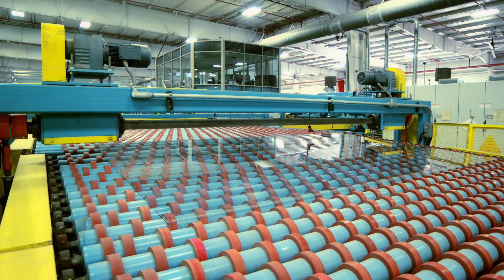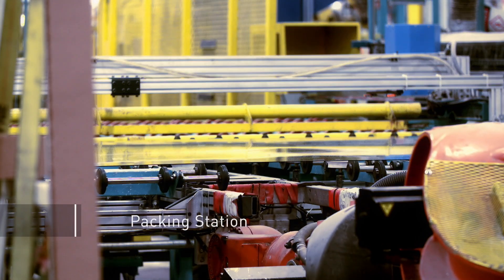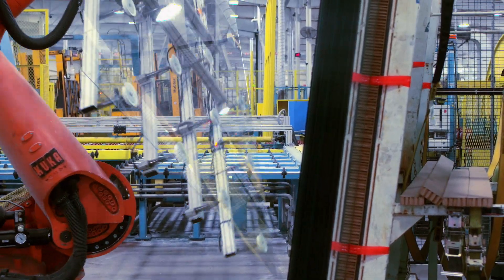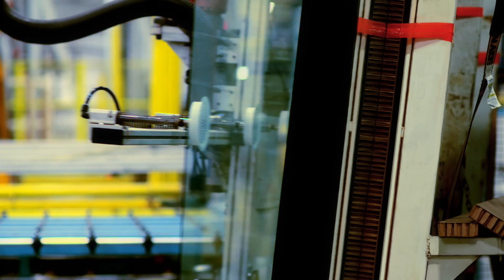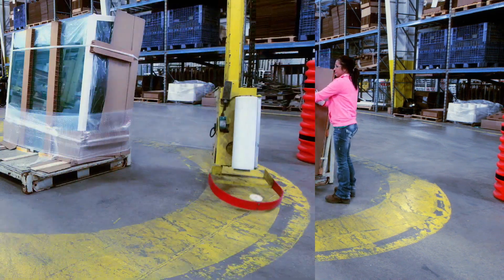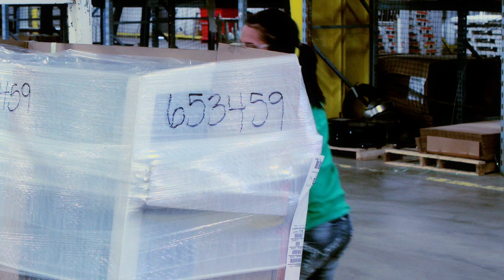Each glass pane then travels in real time through a computerized routing system. Arriving at the packing station, the air side orientation of the glass is carefully managed. This becomes important at low-E coating operations, where perfect, untouched surfaces are critical. Great care is taken to package, wrap, and label the orders before they are transported to the customer in record time.